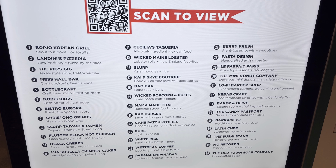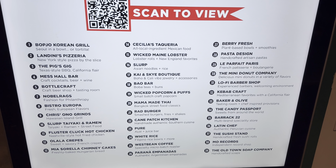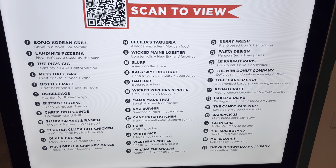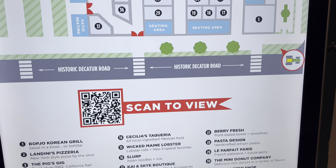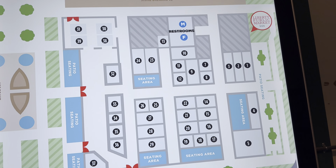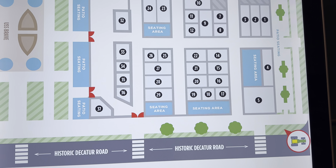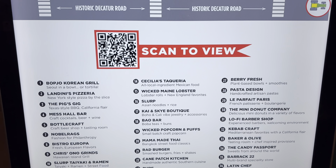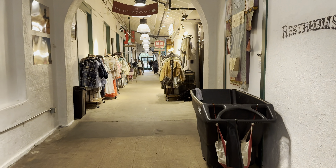Here is a list of all the different places. They had Korean, they had Texas style barbecue, they had Wicked Maine lobster where I got my crab roll, and Slurp Asian noodles where my daughter got her noodles. And they had sushi, pasta, different kinds of plant-based bowls. It was incredible — you just kept walking and there was more and more.